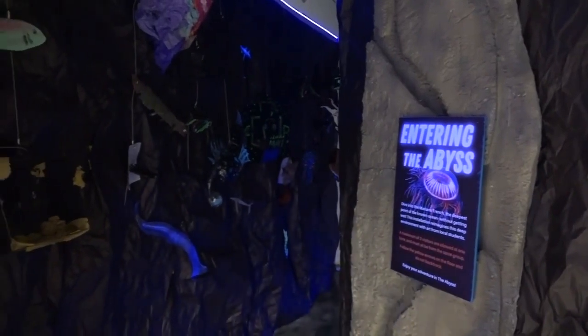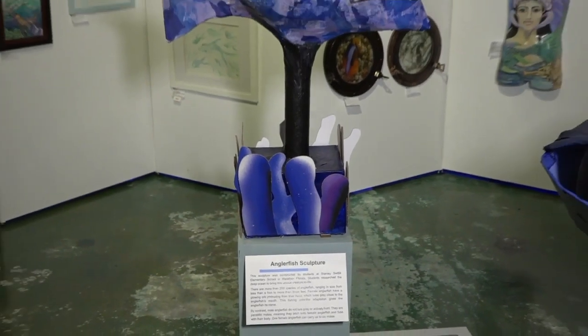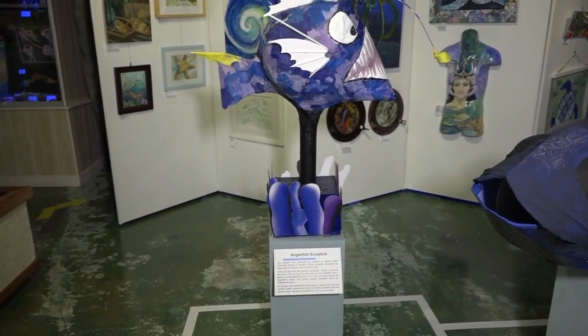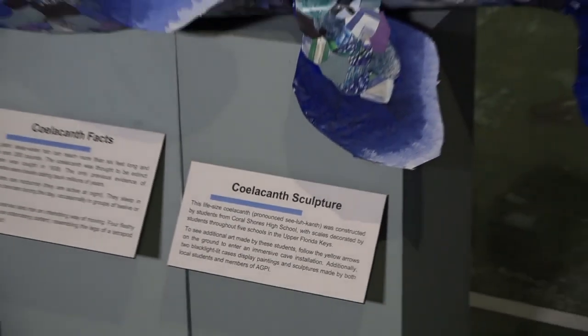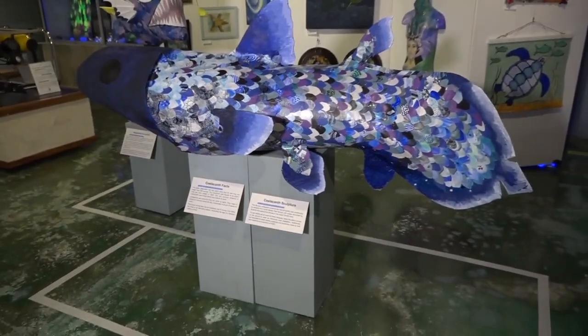This exhibit features two sculptures made by local students here in Monroe County. Stanley Switlik made a large anglerfish sculpture, and a giant coelacanth was brought to life by Coral Shores High School with scales made by students throughout the entirety of the Upper Keys.